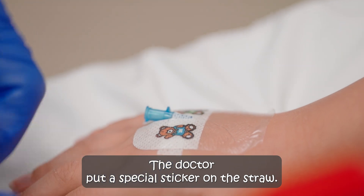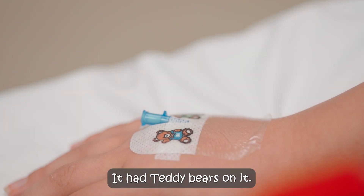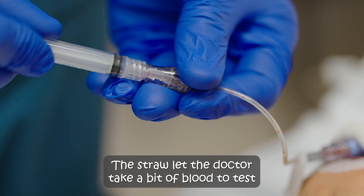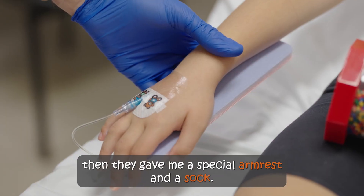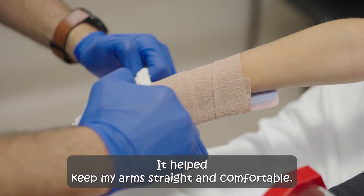The doctor put a special sticker on the straw. It had teddy bears on it. The straw let the doctor take a bit of blood to test. Then they gave me a special arm rest and a sock. It helped keep my arm straight and comfortable.